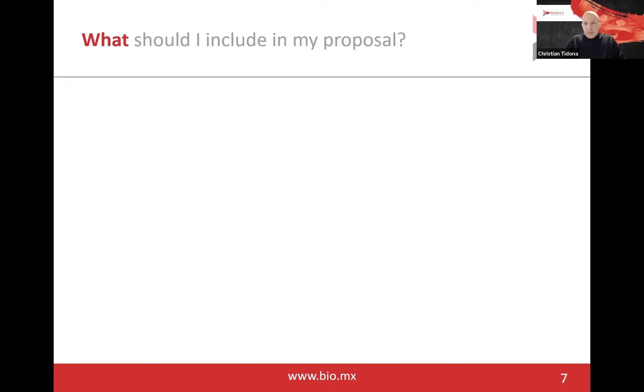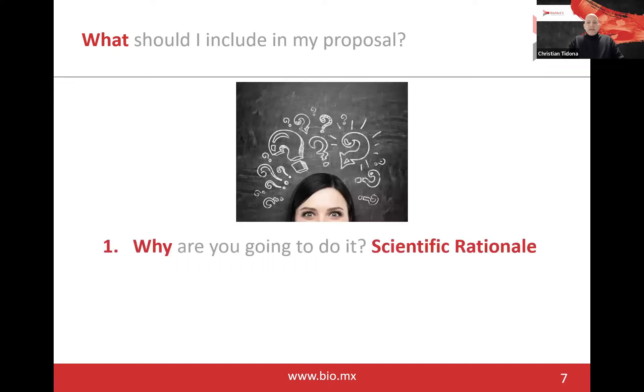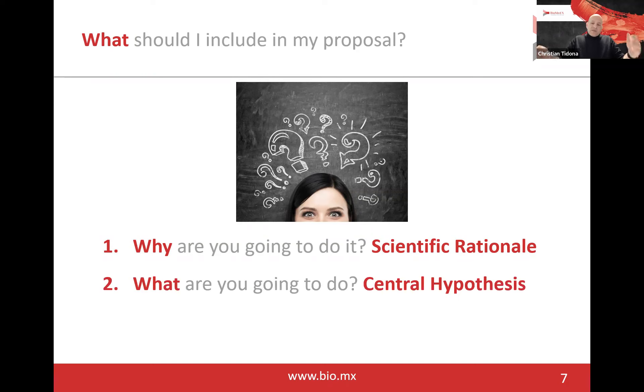Next question: what should I include in my proposal? First, it's very important to describe why you are going to do a certain project addressing the topic of our call for application — I would call it a scientific rationale. Usually, a scientific rationale is a publication or paper that really inspired you, or some background about the topic that interests you, telling us why you're interested in this particular project. It's very important that you read the call for application carefully so you don't go off topic. The second part should be what you are going to do — we call it the central hypothesis — which aspect of the problem you would like to address with your specific proposal from your specific angle.